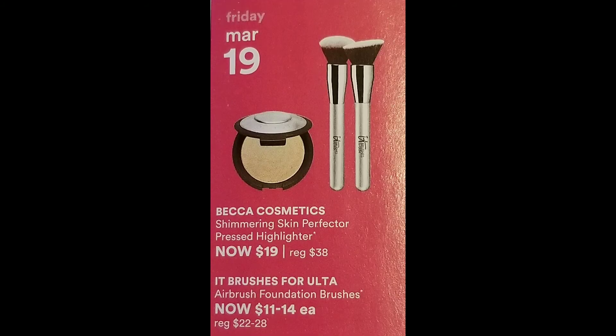March 19th is definitely my favorite day of the first week of the sale, because I absolutely love the It Cosmetics Foundation Brush — it's on sale from $11 to $14, normally $22 to $28. And I absolutely love Becca. Anybody that knows and follows them knows they are going out of business for good, and that hurts my heart. But this is a great time to stock up — their Shimmering Skin Perfector Highlighter is on sale for $19, regularly $38. I hate to see them go, but at least we can stock up today.